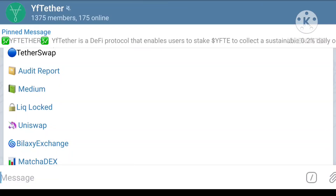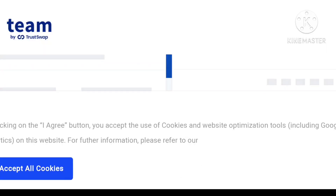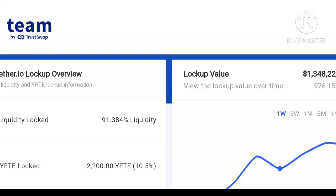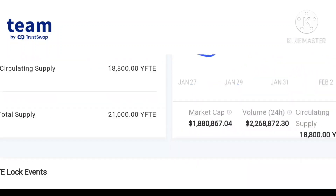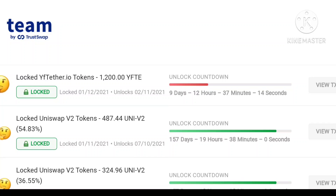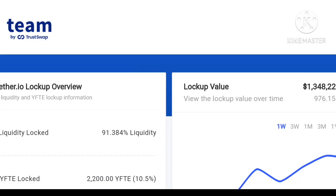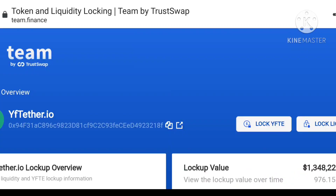This project has also completed their audit, so you can check the audit report, medium report, and all liquidity locks here. I'm going to share the liquidity lock — you can see the lock-up value. You can see 976 ETH is locked and 91% liquidity is also locked. The team is very careful about the project and dedicated to its growth. 976 ETH is not a small amount — it's a very big amount locked by the team, so the team is very dedicated.